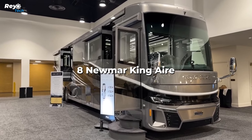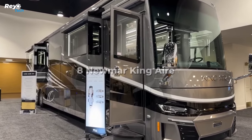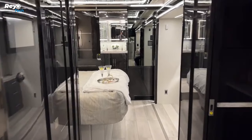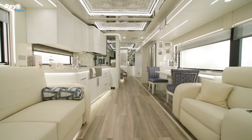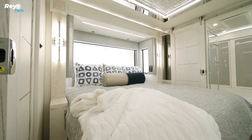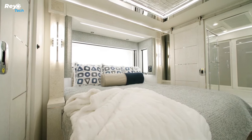Number 8: Newmar King Air. The King Air has always been one of the most lavish RVs on the road, and the 2024 model is no exception. This 45-foot RV has Italian leather furniture, heated cinema seating with a built-in massage function, and a king-size memory foam mattress in the main bedroom suite.